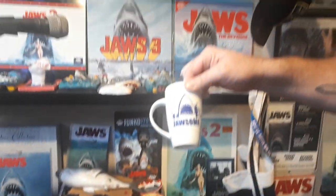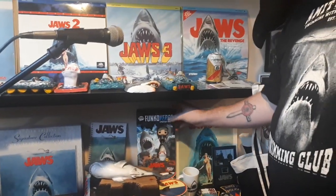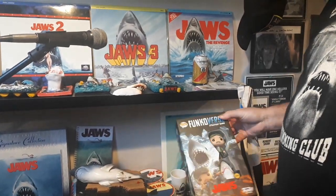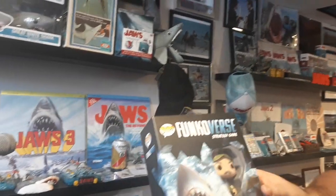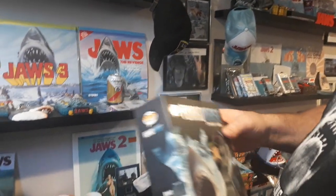Found this cup on Kijiji. And here's another Jaws toy that I got — this is actually Funkoverse. My wife just got me this. That's pretty darn cool — Quint and the Shark.